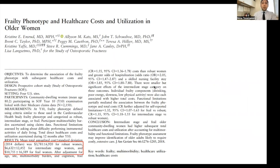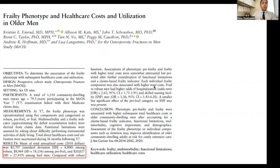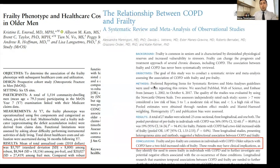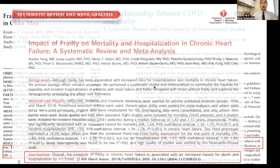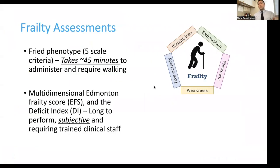Looking at the numbers, healthcare expenditure for those who are frail is more than four times higher compared to non-frail individuals, for both females and males. The chances of developing frailty for those with chronic obstructive pulmonary disease is twice as much, and for heart disease patients, the rate of mortality and readmission is 1.5 times or more for those who are frail. All of this tells us it's a critical priority to be able to measure frailty.